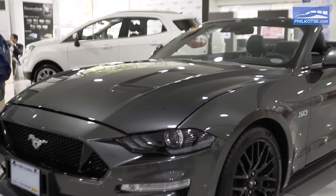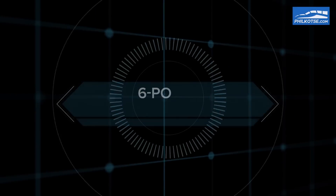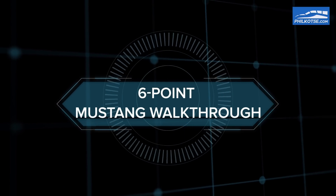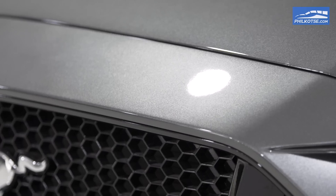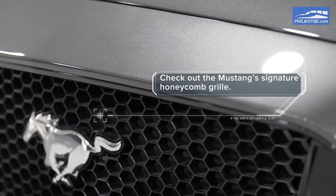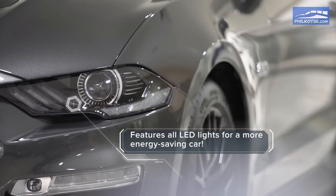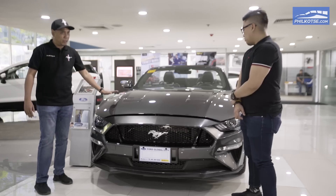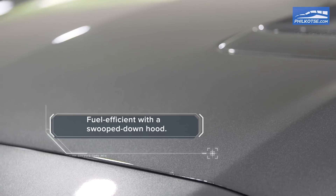Since we're showcasing the new 2018 Mustang, let me show you around. With the front, we retain the honeycomb grille for the styling. All the lights right now are LED — back then it was just halogen. It's now LED, so it's more fuel efficient and more energy saving for the car. The style of the hood is swooped down for more fuel efficiency; it has a low coefficient of drag.